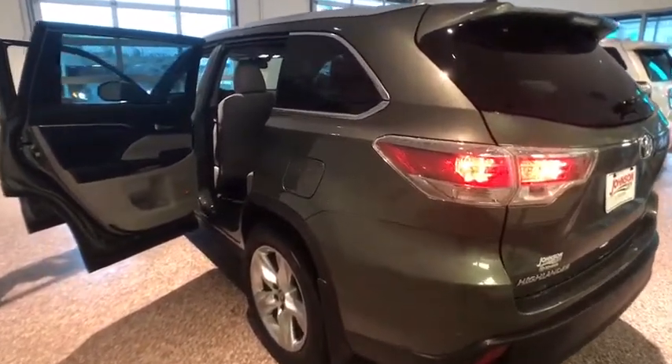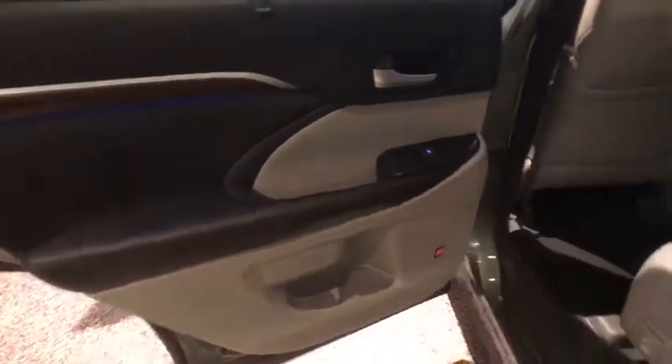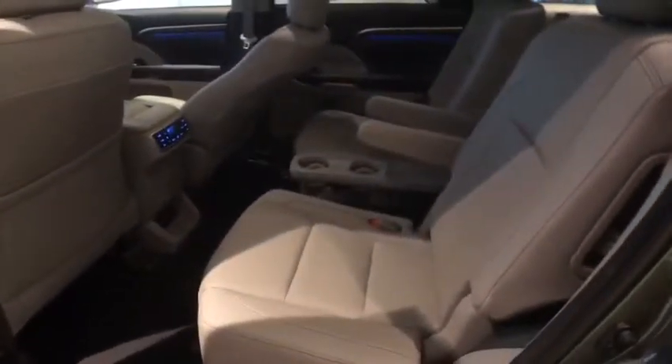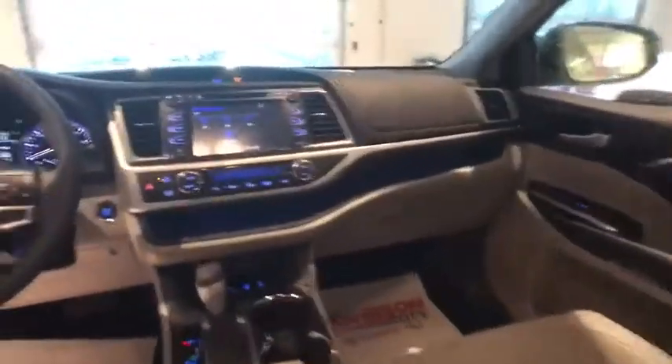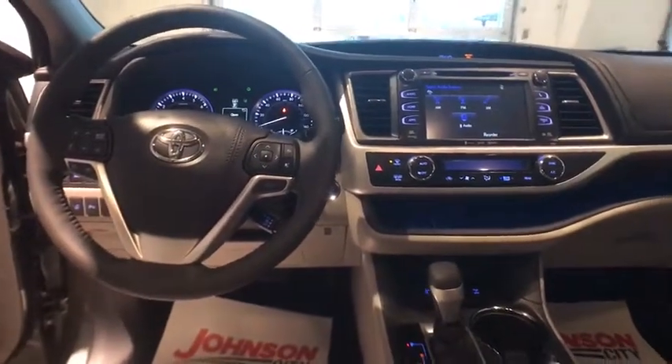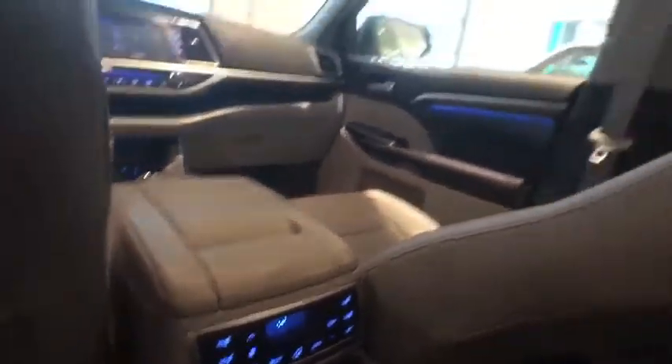This vehicle has less than 7,000 miles. Here are some of this vehicle's great options: keyless entry, traction control, power passenger seat, heated seats, navigation system, dual airbags, Bluetooth, panoramic moonroof, power steering, four-wheel disc brakes, cruise control, hands-free communication.